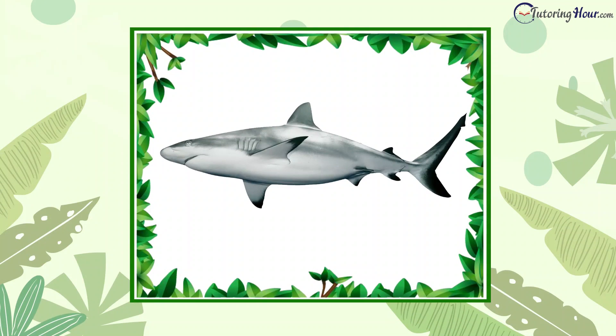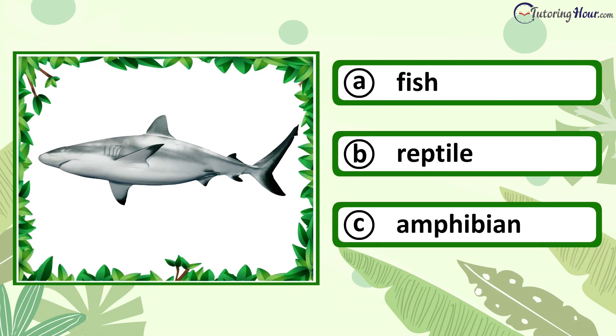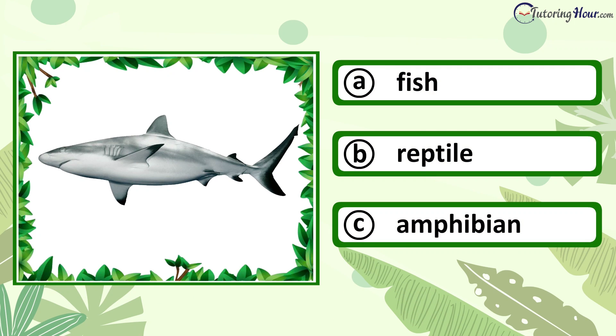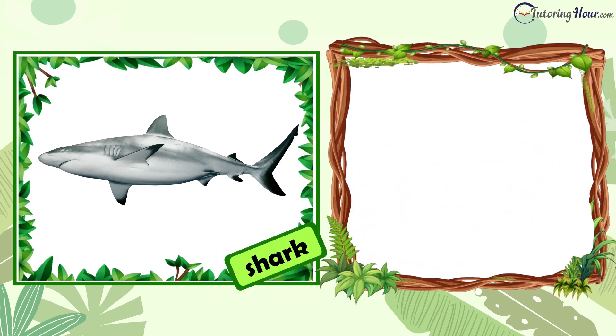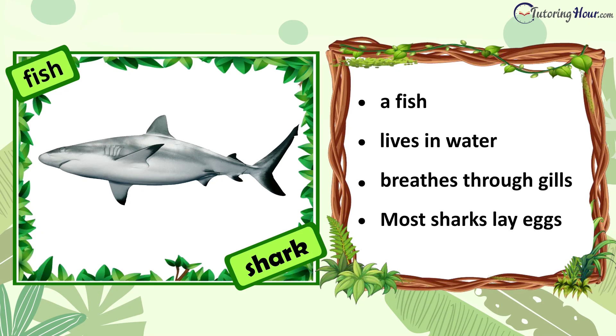Can you identify the animal in the picture? Is it a fish, reptile, or amphibian? The correct answer is fish. A shark is a fish. It lives in water and breathes through special organs called gills. Most sharks lay eggs.